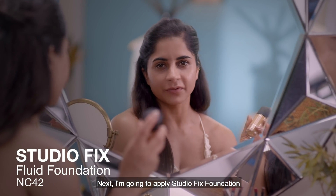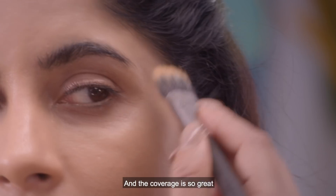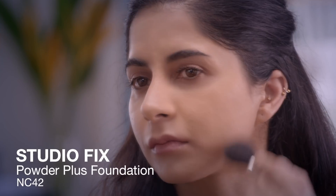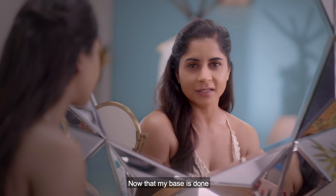Next I'm going to apply Studio Fix Foundation — it's matte finish, long wearing, and the coverage is so great you only need a tiny bit for your entire face. Now that my foundation is done, I'm going to set it with the powder, using Studio Fix in NC42.